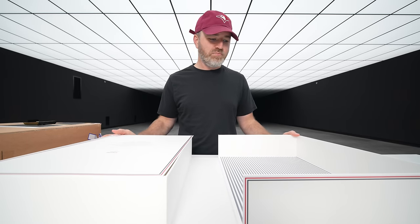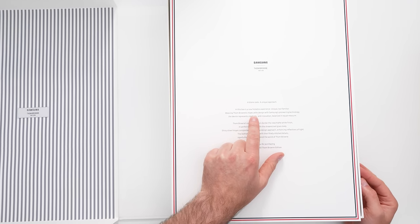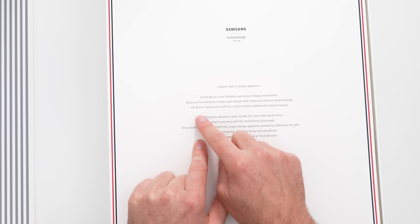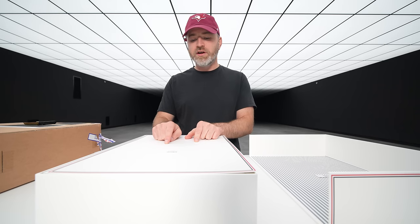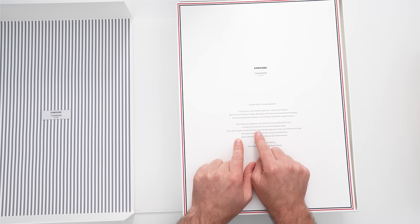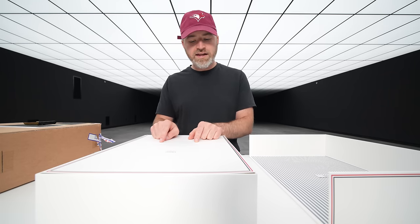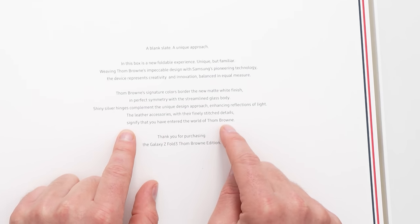Look at that pinstripe over there. A blank slate, a unique approach — in this box is a new foldable experience, unique but familiar. Weaving Thom Browne's impeccable design with Samsung's pioneering technology, the device represents creativity and innovation balanced in equal measure. Thom Browne's signature colors border the new matte white finish in perfect symmetry with the streamlined glass body. Shiny silver hinges complement the unique design approach, enhancing reflections of light. The leather accessories with their finely stitched details signify that you have entered the world of Thom Browne.